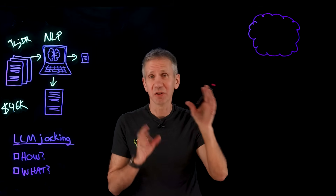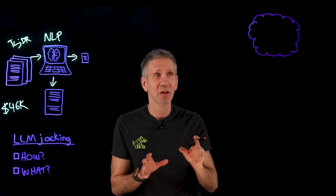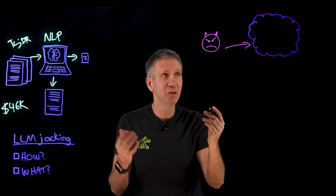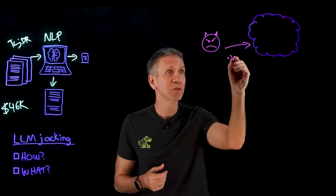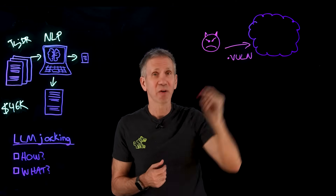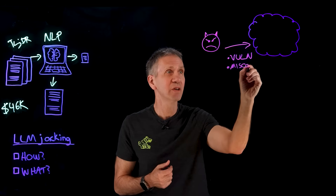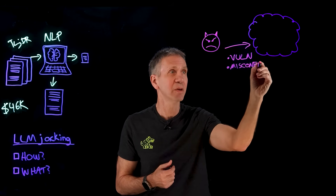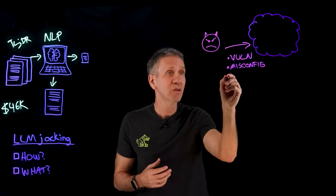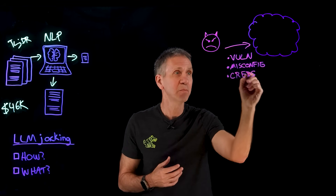The attack typically starts with a cloud instance that you own but haven't really secured all that well. The attacker then figures out how to get in. They could be exploiting some known vulnerability, or maybe an unknown one. It could also be because of some misconfiguration of the cloud environment — you didn't really lock everything down as well as you should have. It could also be from stolen credentials, such as passwords or API keys.